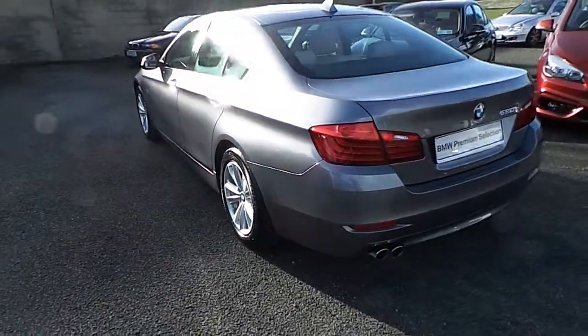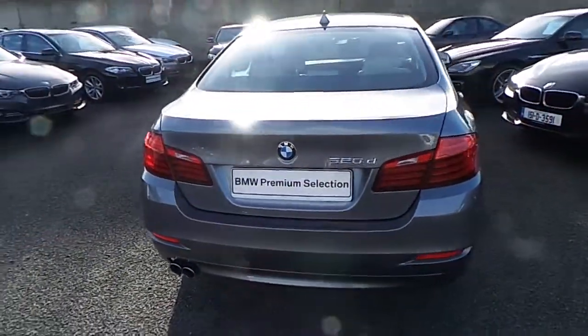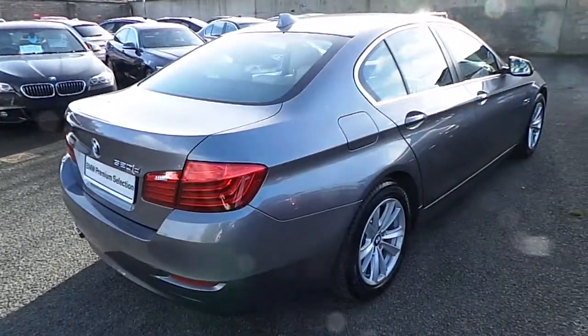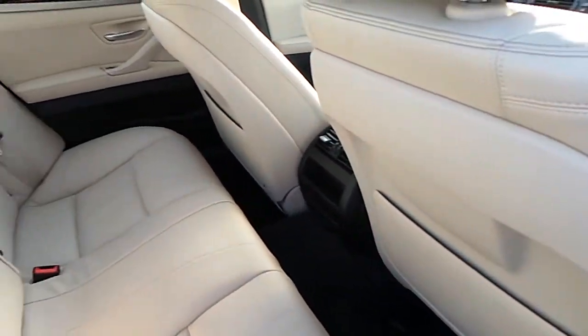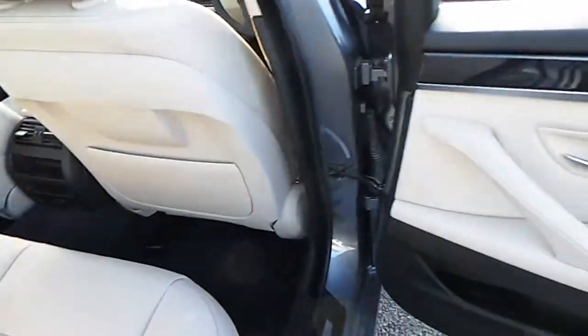This car can be viewed at our showrooms at Murphy & Gun, 9 to 14 Milltown Road, Dublin 6. This car comes with a two-year BMW premium select warranty and finance is available from Murphy & Gun on request.